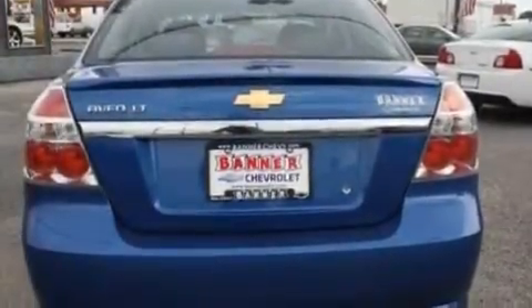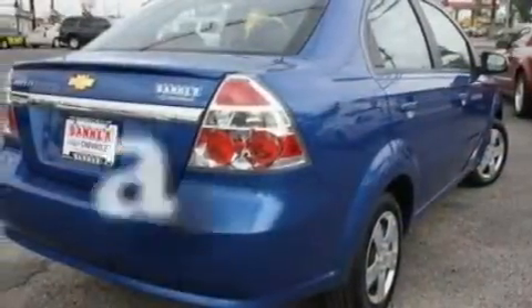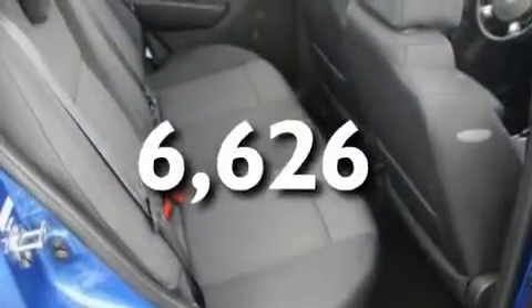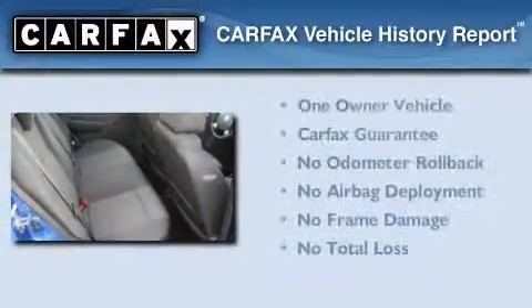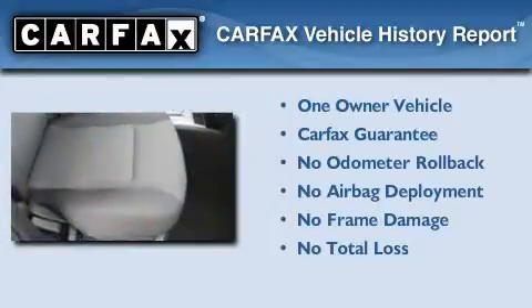A passenger side vanity mirror, a low tire pressure indicator, a passenger side airbag, rear seat child-proof door locks, and this vehicle has fewer than 7,000 miles on the odometer. This Chevrolet has had only one owner and it qualifies for the Carfax buyback guarantee.